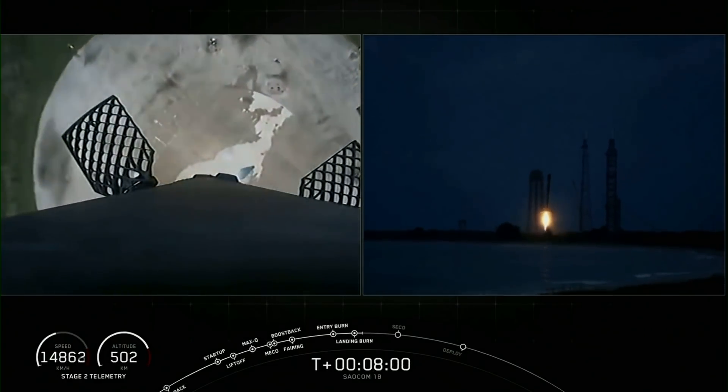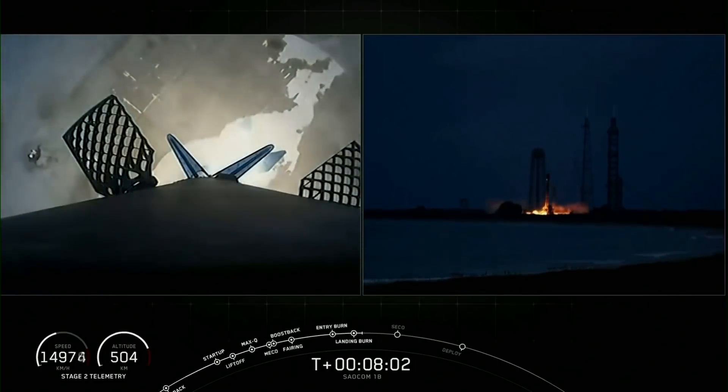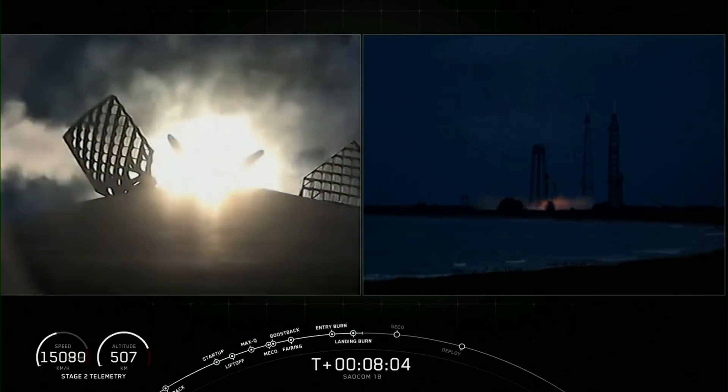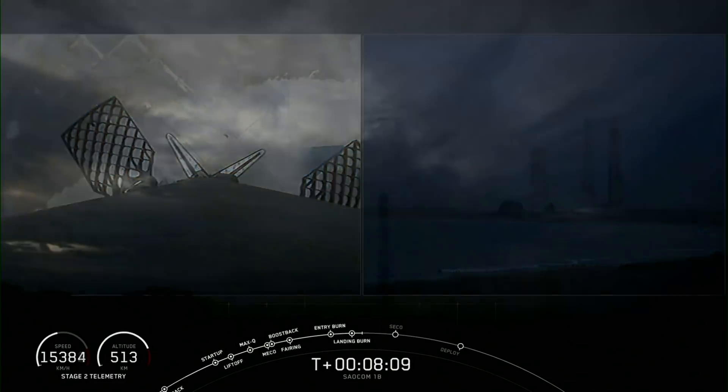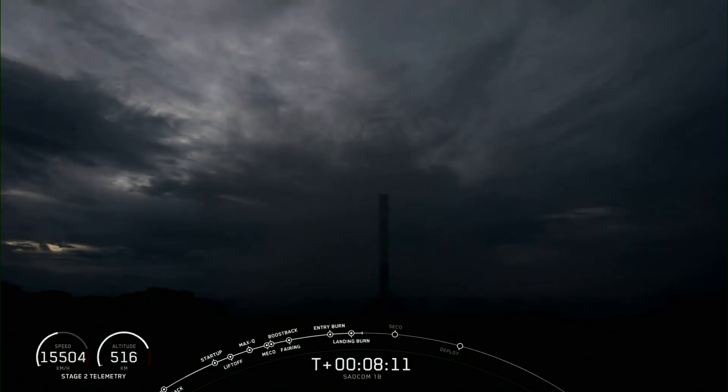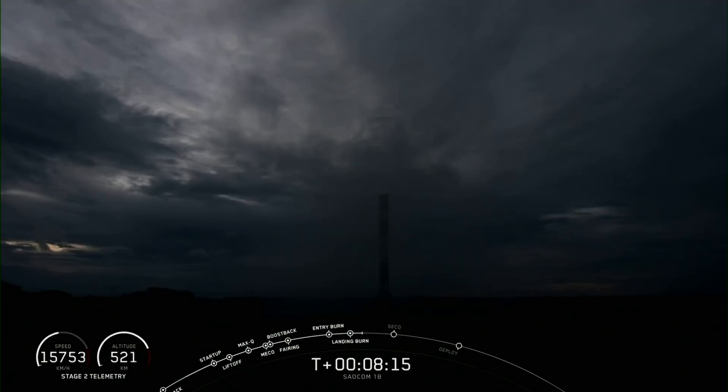Stage one landing legs deployed. And you could not ask for a better landing than that. Falcon 9 has landed once again — that is number four for this first stage booster and the 58th overall landing of an orbital class rocket. What a way to start off tonight's mission.